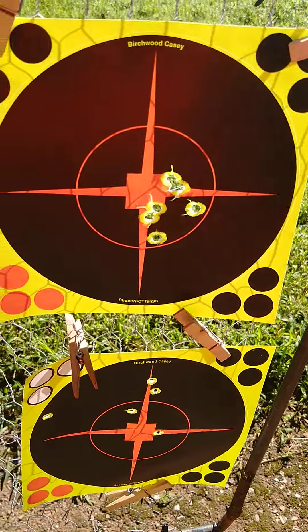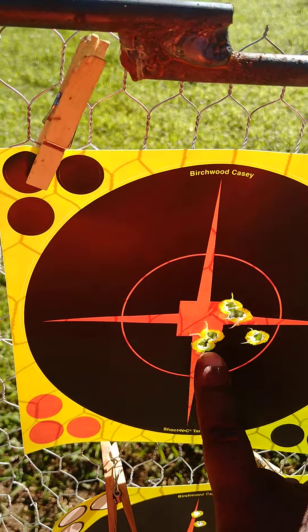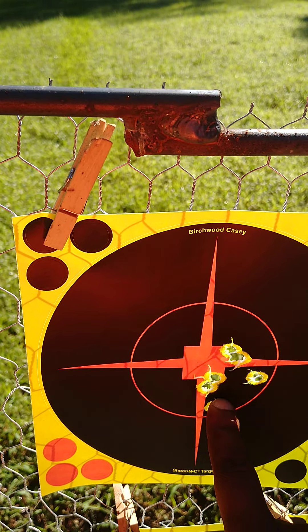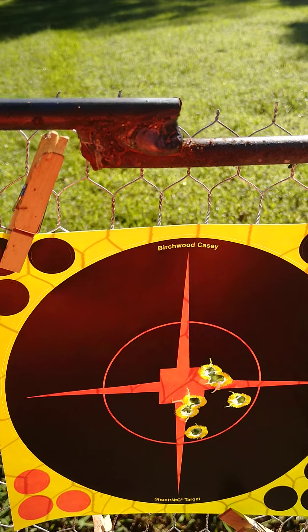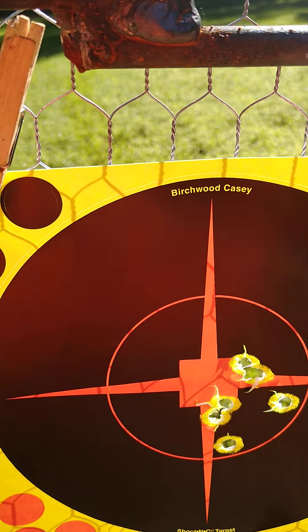Top target is the Bulldog. First five shots — 1, 2, 3, 4, 5 — grouped well. The sixth shot hit low. I'm happy with that. I'd like to have everything right there, but at 50 yards, I mean, that's pretty solid.